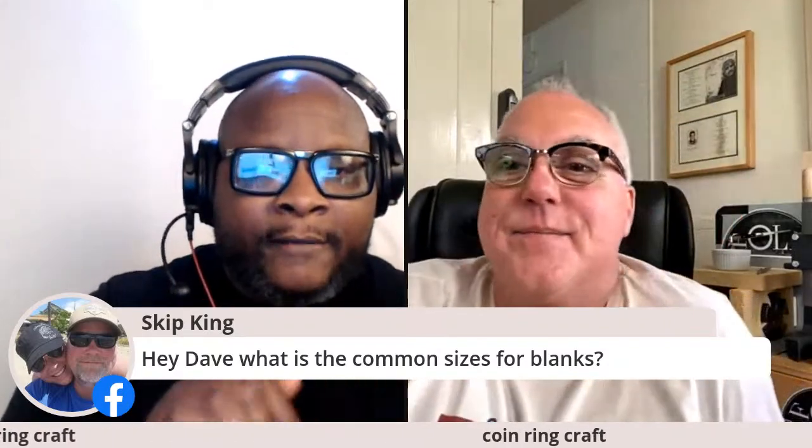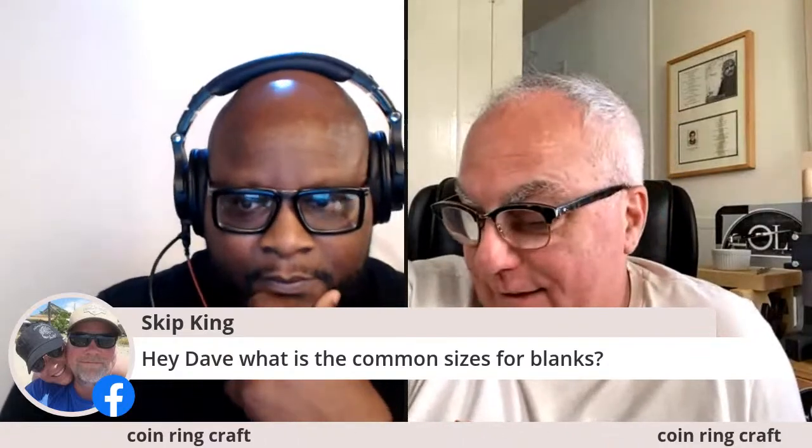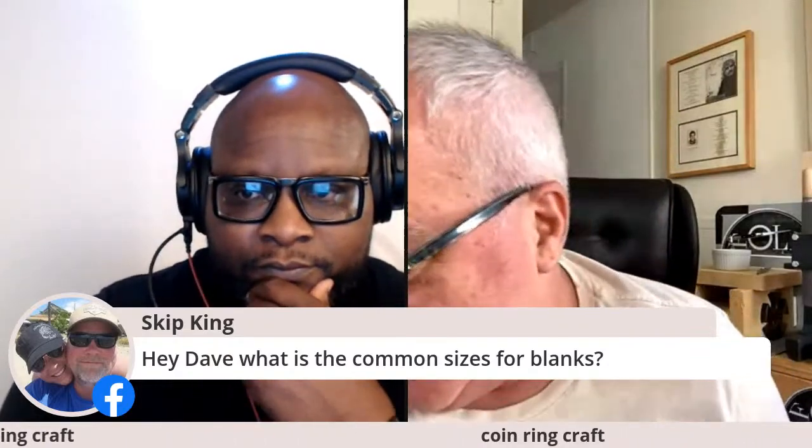Skip made a comment: what is the common size for the blanks? I obsessed about that - and Dave from Peppy Tools, if you're listening...